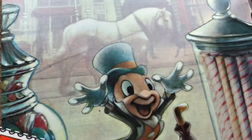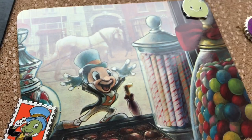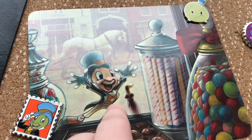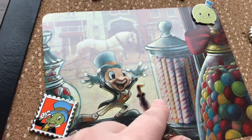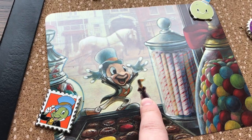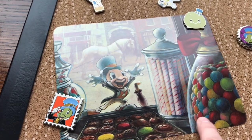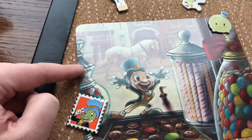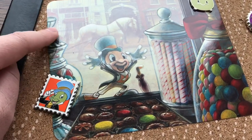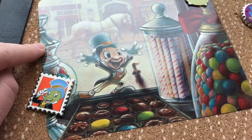Right here we have a postcard I purchased — I believe it was dated 1969. I found it on eBay and just fell in love with it. It has Jiminy Cricket staring in the window of what I believe is Main Street USA, or possibly Marceline, where Walt Disney spent some of his childhood. He's looking in at all the candy. I'd actually like to find another one to frame and hang on the wall. It did not cost me a lot — I think it was like three dollars, so I couldn't resist.